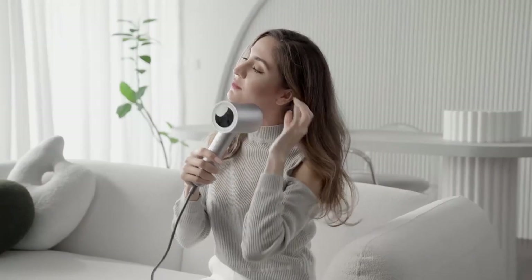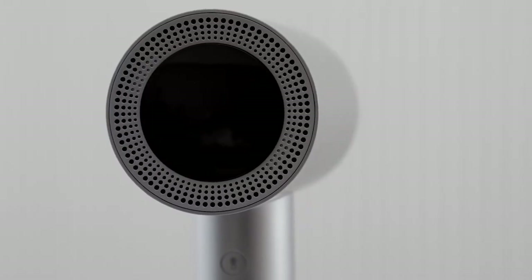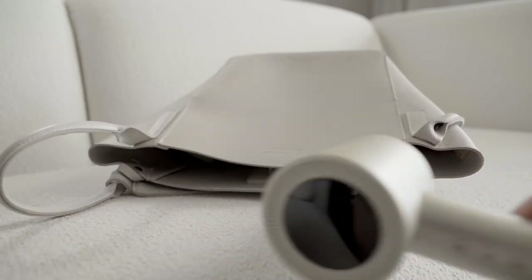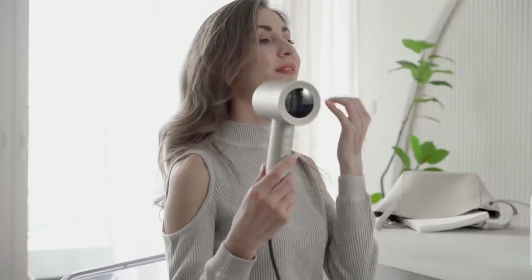This is the Perismith Hairdryer i11. Its optimized ionizer releases 2 billion negative ions to reduce static electricity in your hair. Intelligent heat control is able to prevent your hair from extreme heat damage.